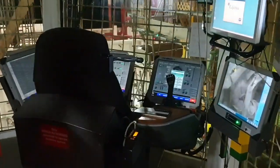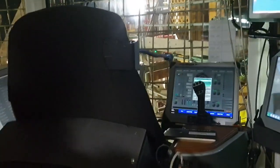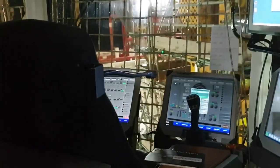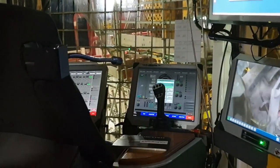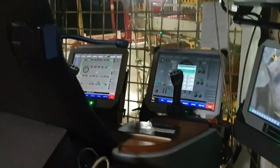Usually the directional drilling — that's another company, usually like Schlumberger or Weatherford — but they will have a screen up here too. There are already many screens. They have another screen that would tell them all the angle, azimuth, all that.